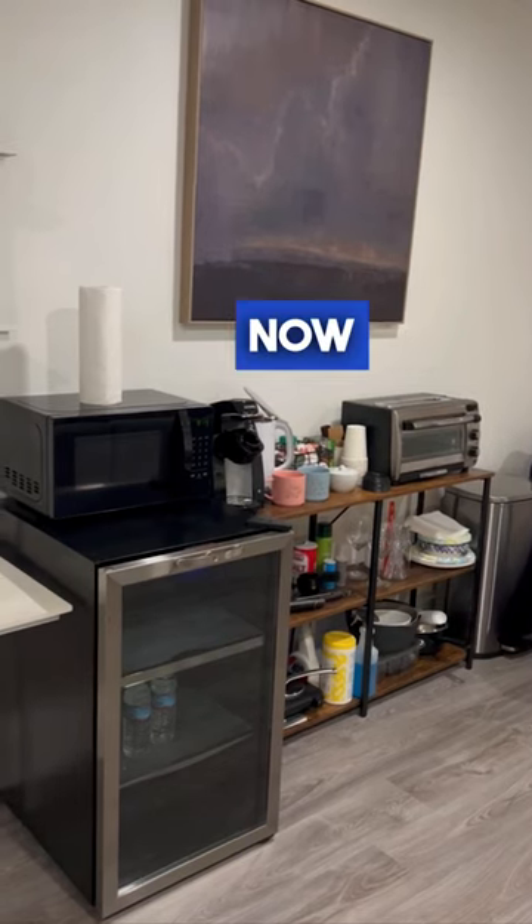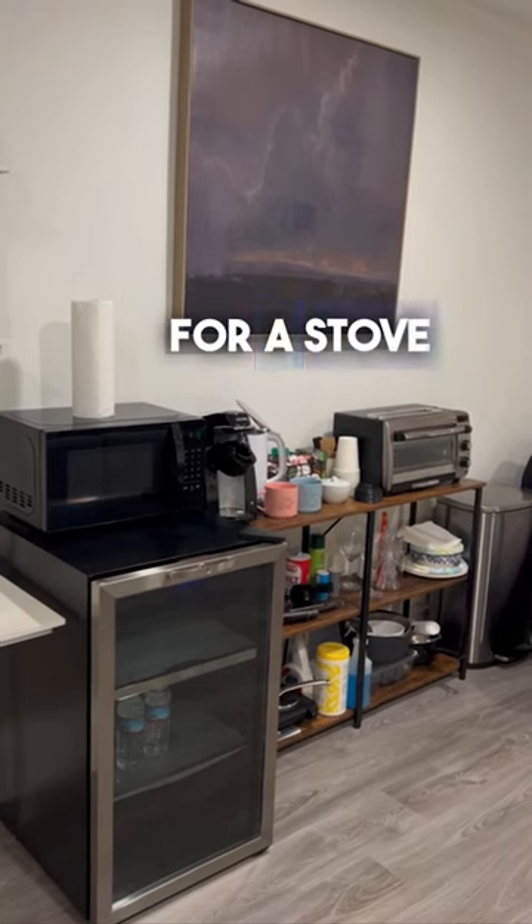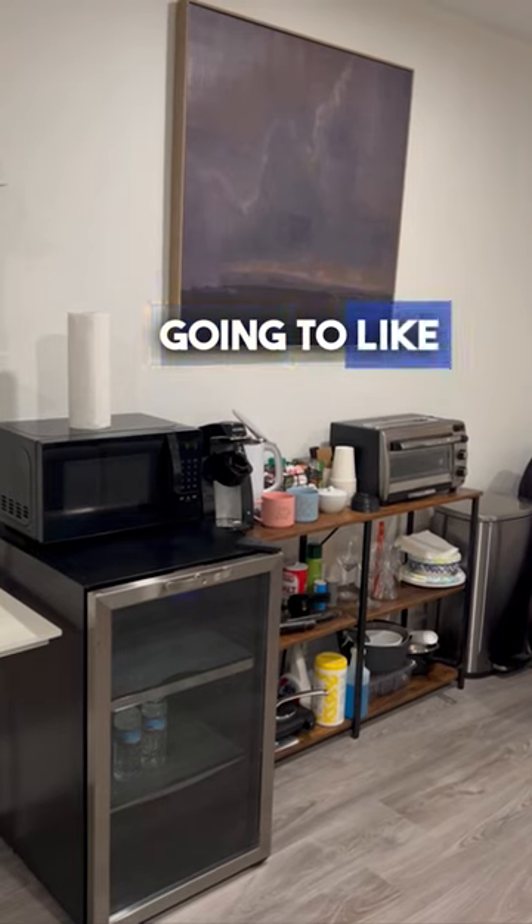We've been hosting now for a couple of years and nobody has asked for a stove top. Nobody has used our grill outside. So keep it simple — they're still going to like what they have.